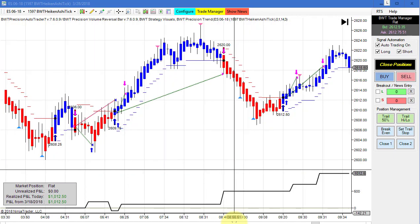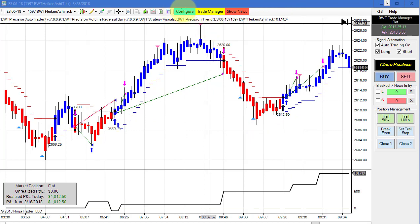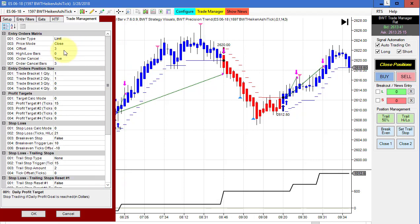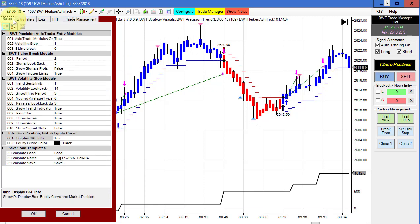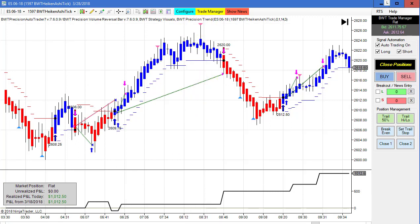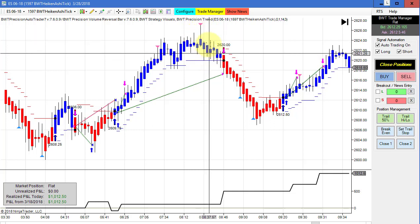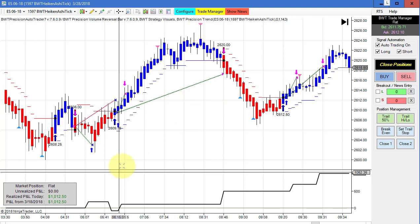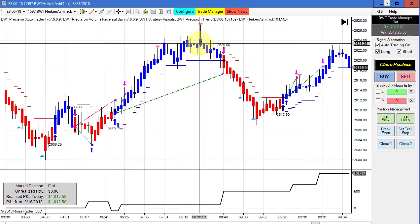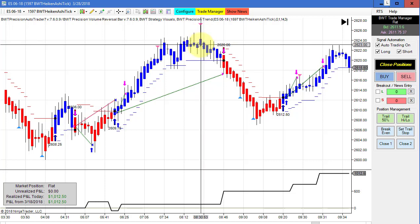Next is the e-mini S&P on a 1597 Heikin Ashi chart. It had three total trades — half of a loser and then a couple of winners that brought us to our goal of a thousand, with one tick of positive slippage on a limit order with a three-tick pullback. The template plots BWT volume reversal bar signals at the close of the bar — if a bar closes in the bottom half but up volume exceeds down volume, it plots a signal.